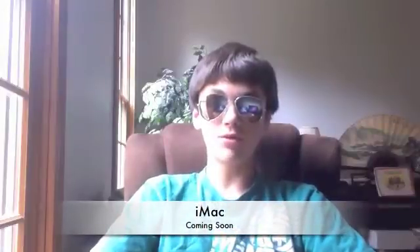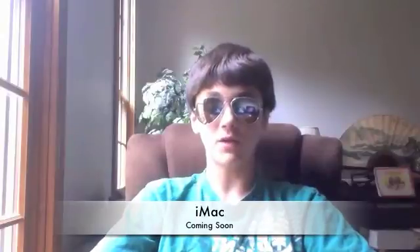Hey guys, it's Apple Central. Just a heads up — we did get the iMac in the mail about an hour ago. We will do a review, an unboxing, and some speed tests against my MacBook Pro 2.2 gigahertz. The unboxing should be up sometime this afternoon or tomorrow.